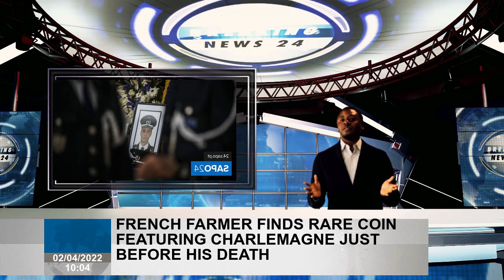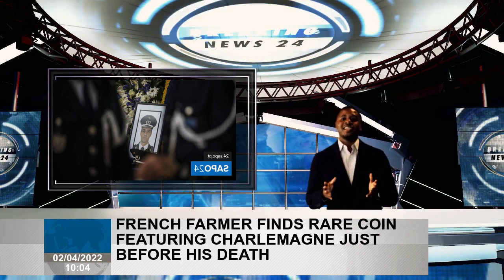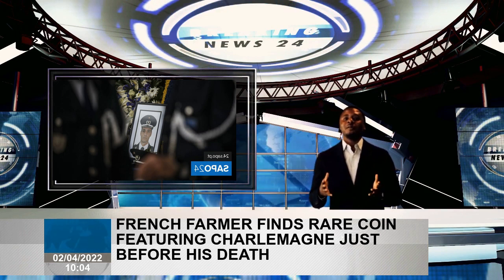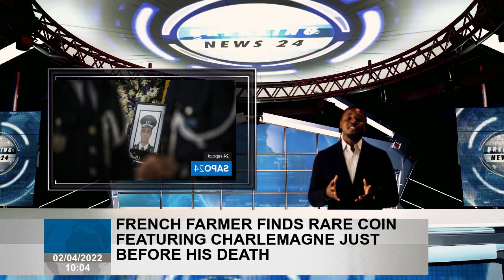The coin's modern travels began when a man in France wanted to build a house but was short on cash. He remembered that he had inherited a coin collection from his grandfather, a farmer in the Paris region. After going through his grandfather's collection, the man discovered the Charlemagne coin, known as a denarius, and he put it up for auction on eBay.